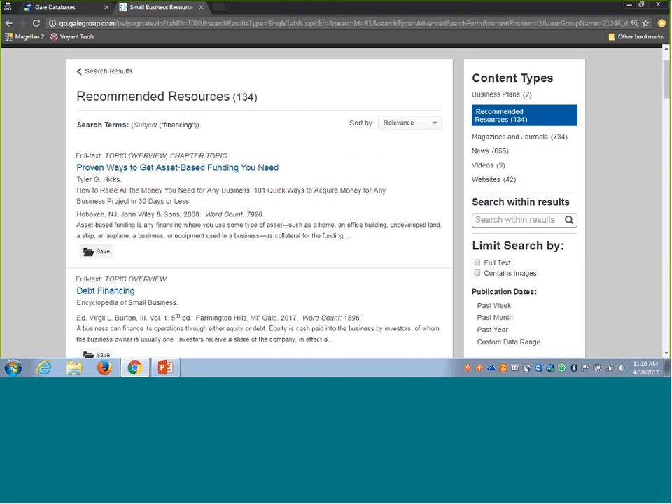Recommended resources are a really lovely set of content, especially for building key knowledge for your small business users. These are chapters pulled from larger books about a particular business topic — business guidebooks and business reference titles from Gale and partner publishers. They are quick chapters to help individuals understand the steps for completing particular processes or the types of funding sources available. When looking at this list, Small Business Resource Center does have some citation-only content, but I find it helpful to limit to full text to find the most relevant content you can connect with right in the resource today.